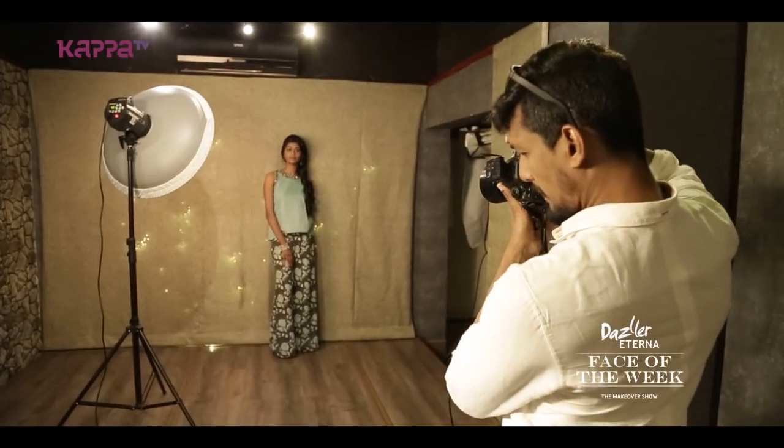The background is a jute background. It's a cotton-feel dress with a jute background. We used the lighting as a beauty dish to highlight the face beautifully.